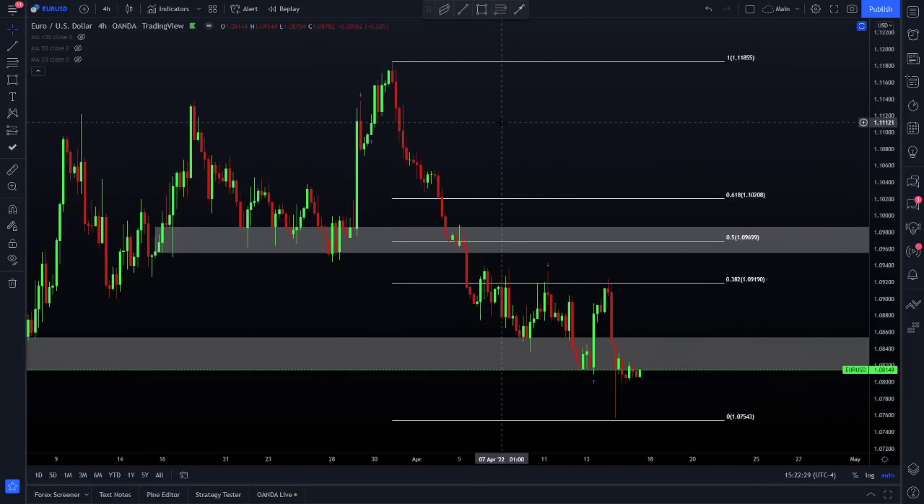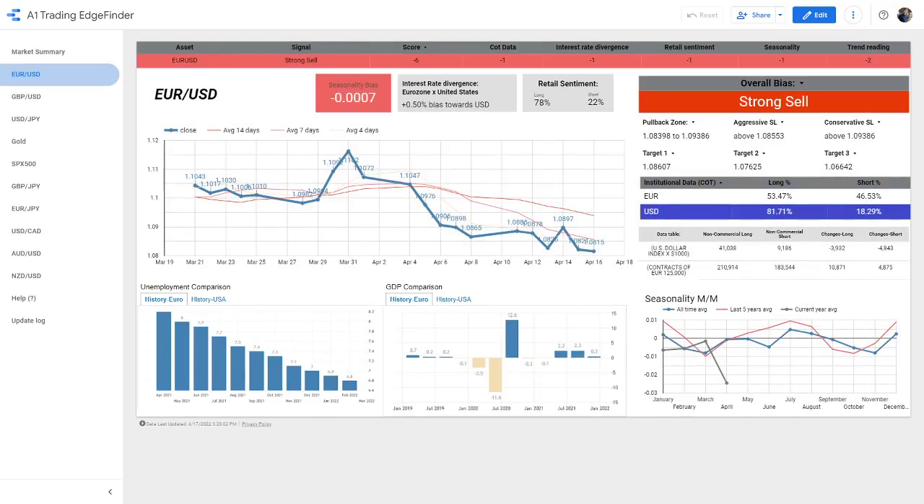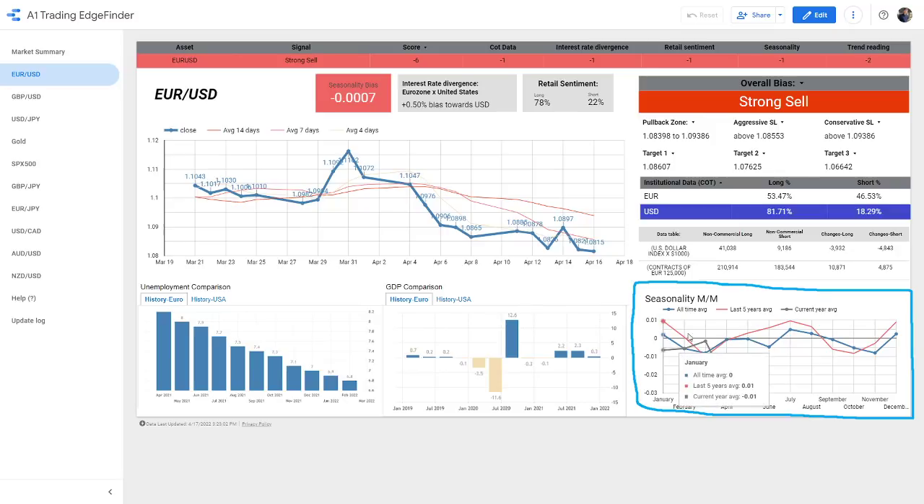Why am I short-biased on the euro outside of just the downward trend? There's something more to it. Here's the A1 Edge Finder — a tool that our team at A1 Trading has built. We've officially had this out for just about one week and we've been loving the feedback. For those of you who already own a copy, check out the new seasonality chart — we actually fixed it and made it look a lot cleaner. Seasonality tells you historically, year over year — all-time average and last five years — what each market has done in a given month. For example, we're looking at April. April for the euro dollar is not an extreme month, but the month of July is historically a very positive month for the euro against the dollar, same with August.